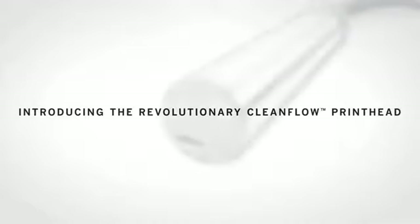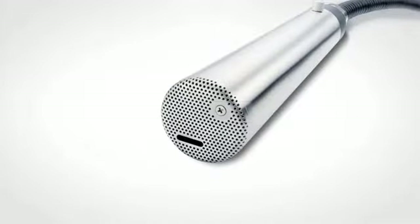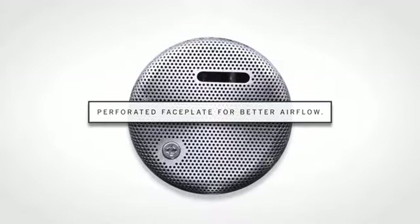That's why VideoJet developed the revolutionary CleanFlow printhead, because clean means more uptime. The CleanFlow printhead features positive air pressure and a unique perforated faceplate for better airflow, and it does not require any options or plant air.